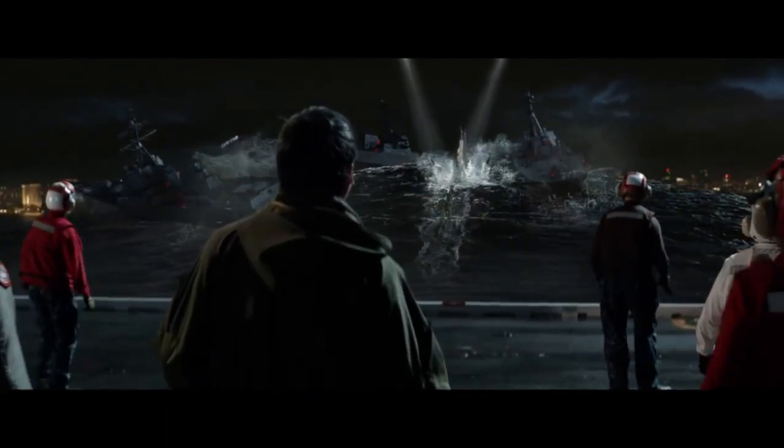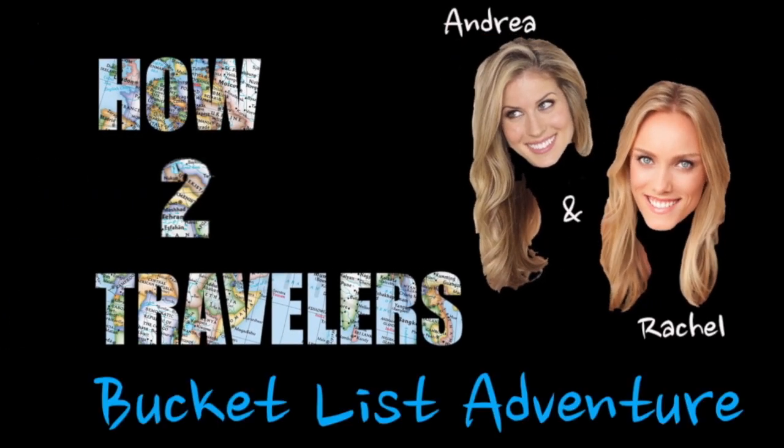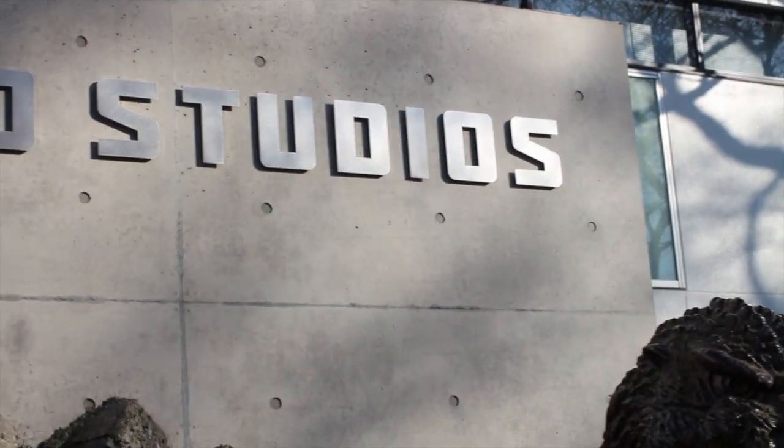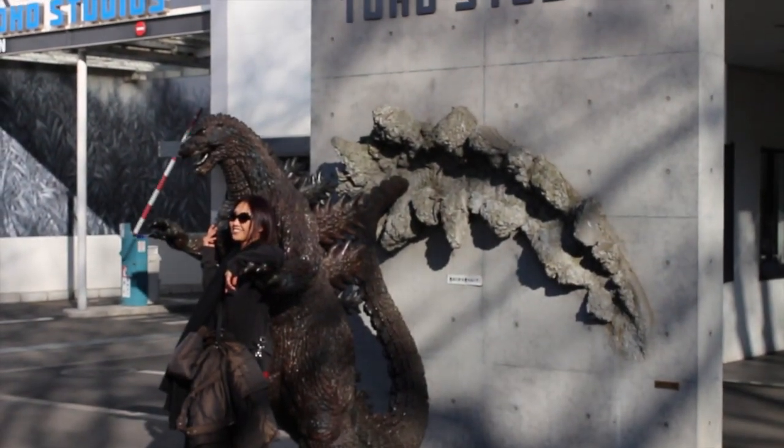Because what's really happening is that you're hiding something out there, and it is going to send us back to the Stone Age! I am shooting at Toho Studios, which is famous for the most famous Japanese movie of all time. Godzilla was filmed here.